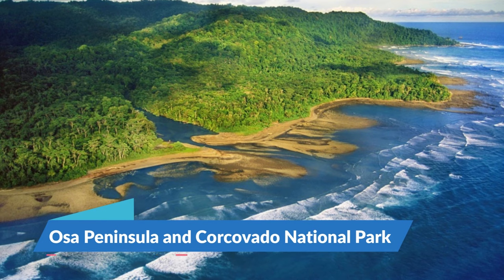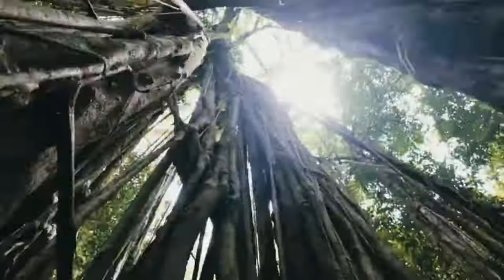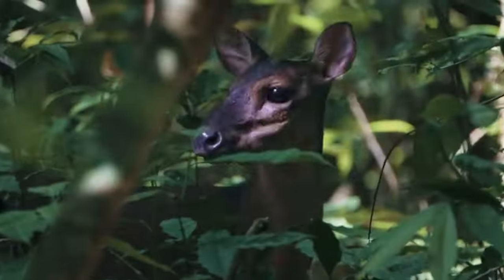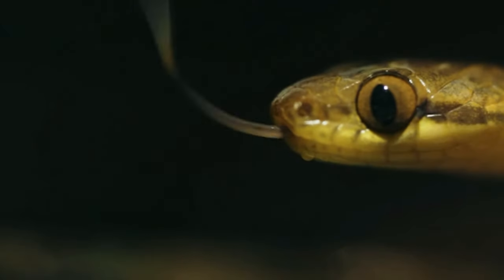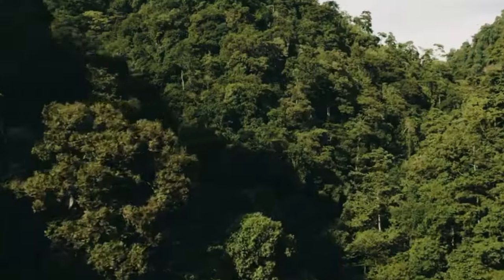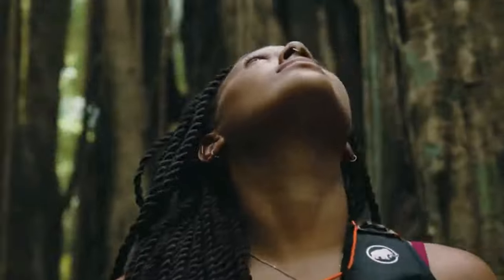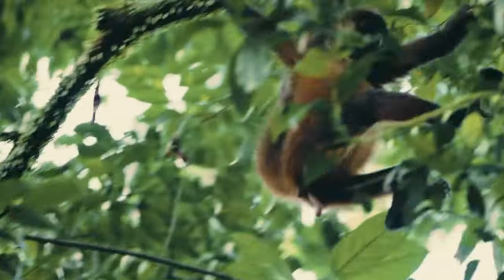10. Osa Peninsula and Corcovado National Park. In southern Costa Rica, beyond the beautiful beaches of Dominical, is the remote Osa Peninsula and Corcovado National Park. The park, established in 1975, protects what is considered to be the best remaining stretch of Pacific coastal rainforest in Central America. It has an extensive trail system and is popular with travelers who enjoy long-distance hikes.